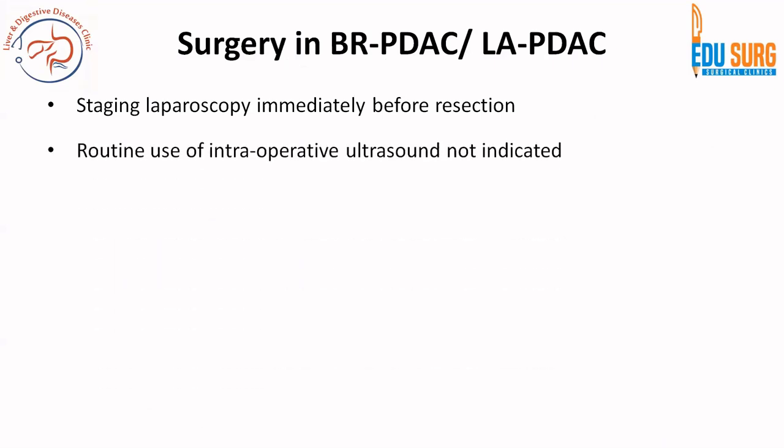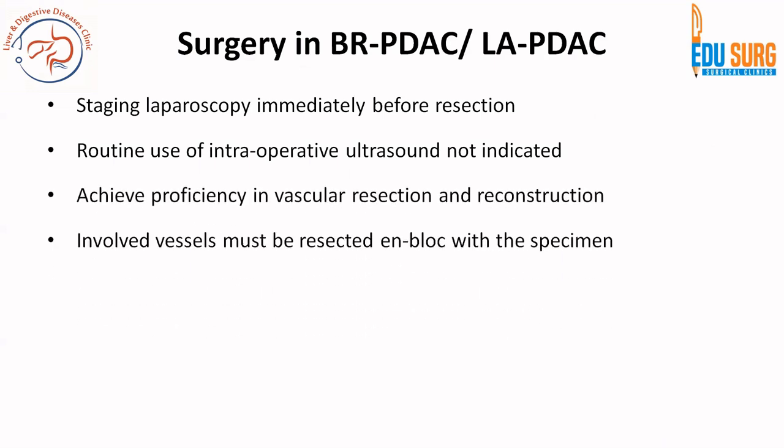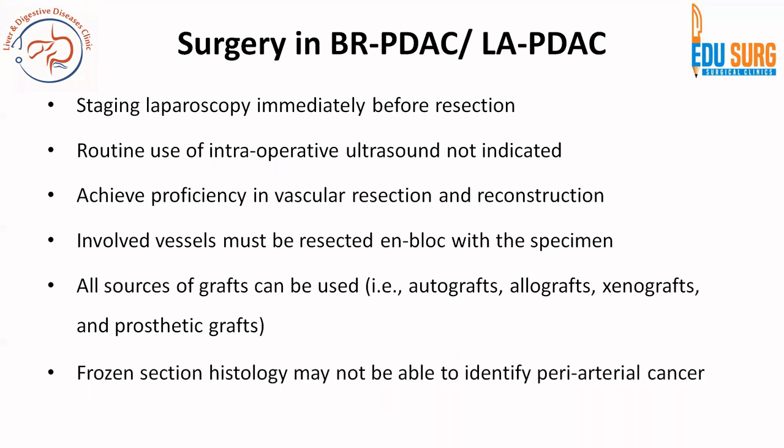Some important surgical points: staging laparoscopy is important in these cases. Routine intraoperative ultrasound is not required. Since this is borderline resectable or locally advanced pancreatic cancer, vascular involvement will be present. Surgeons operating on these diseases should be proficient in vascular resection and reconstruction. Vessels are usually removed with the specimen, and all available sources of grafts can be used as per the situation.